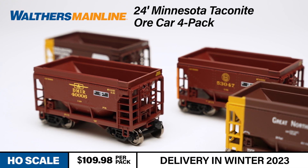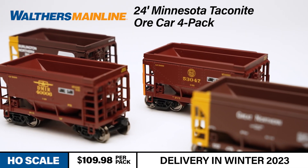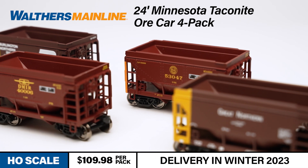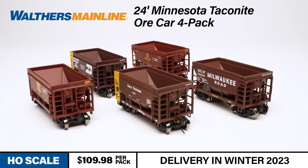We're offering four-packs in three different DM&IR paint schemes: the Thunderbird logo scheme, the round logo Safety First scheme, and a patch scheme. They're also available this winter in Burlington Northern, Great Northern, and Milwaukee Road.